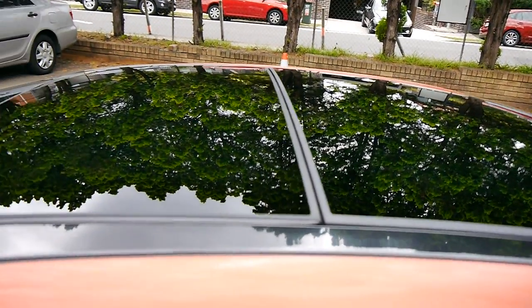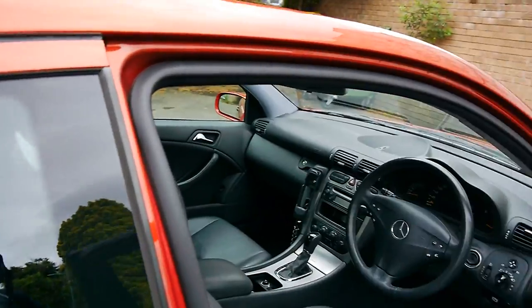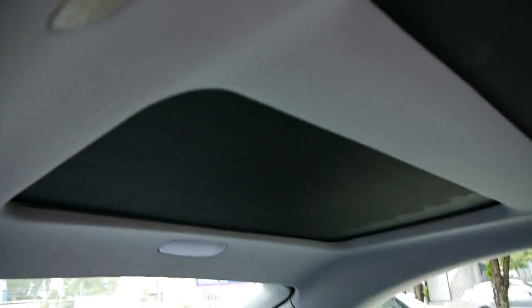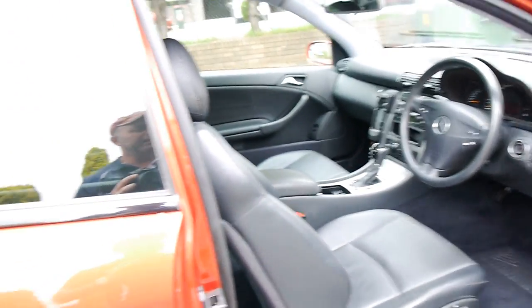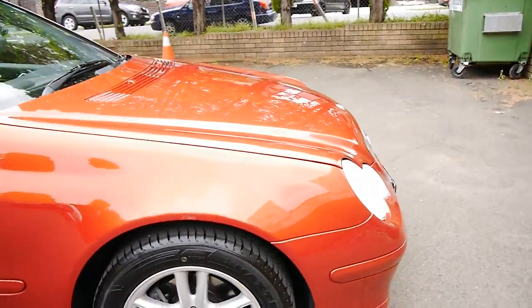Another thing to mention about the Evolution Series: not only do you get the full leather, you get this panoramic sunroof, which is great. The front part of the sunroof opens and the back part is simply there so passengers in the back are not so claustrophobic. Again — leather, alloys, 56,000 kilometres.